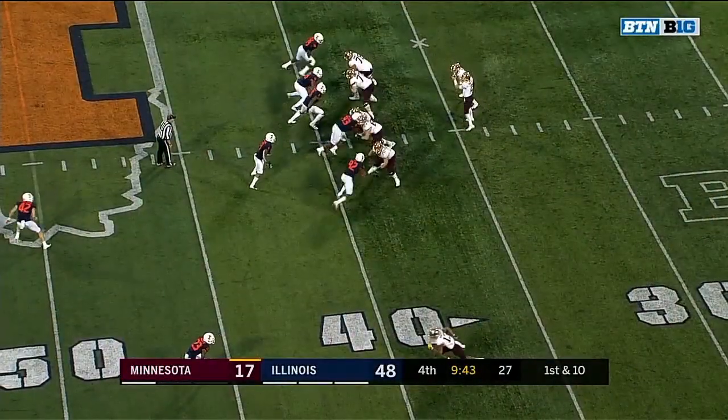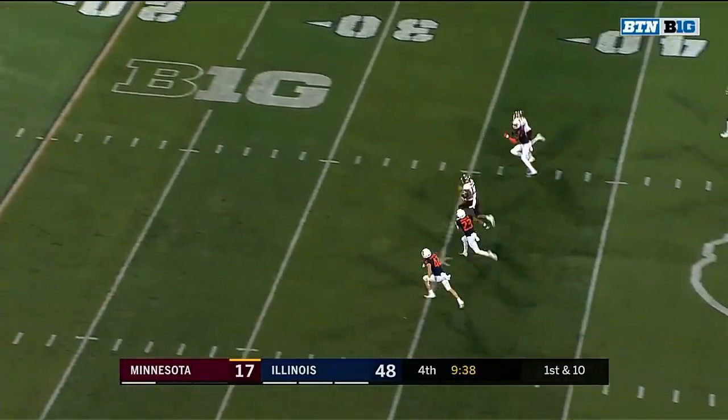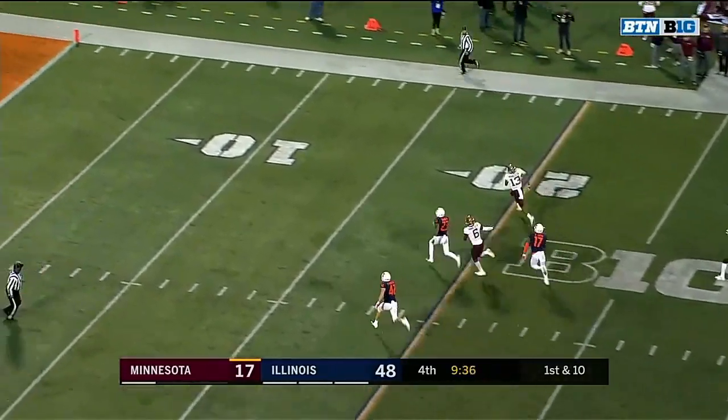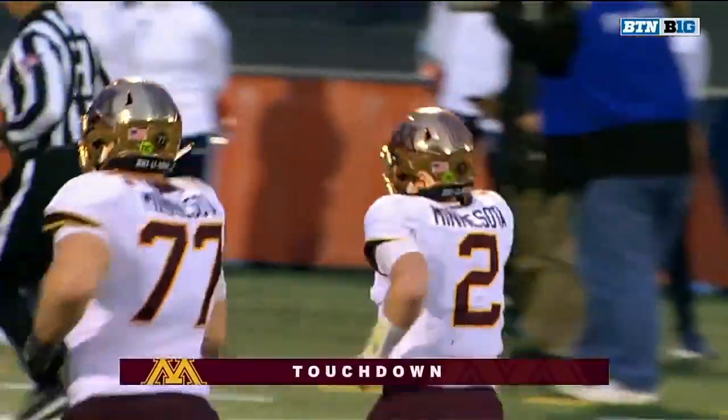The injured player was Kenyon Jackson — he went off for Illinois — and now the next play, completion to Rashad Bateman. Rashad Bateman inside the 10 and into the end zone for the Golden Gophers.